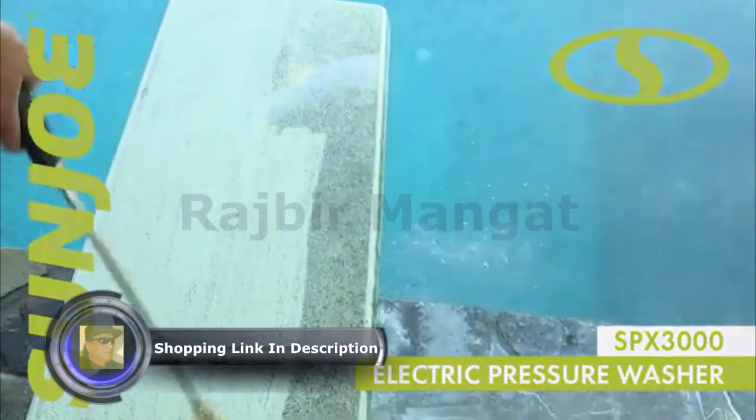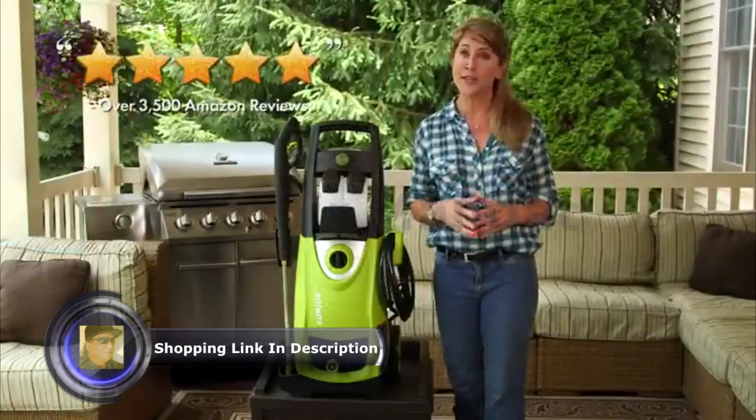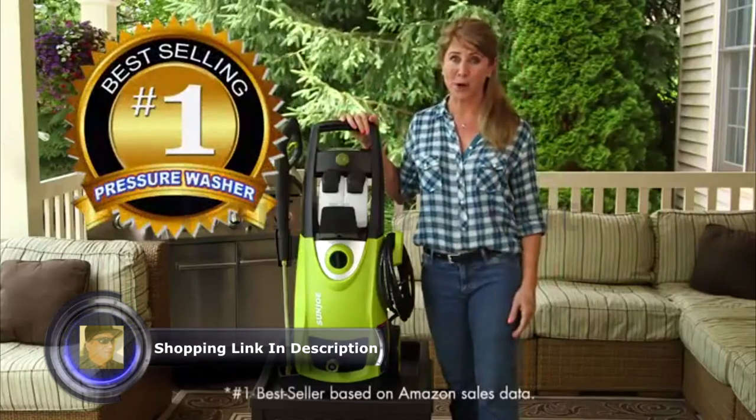Welcome to Sun Joe's SPX 3000. With over 3,500 five-star reviews and counting, this is America's number one best-selling pressure washer.